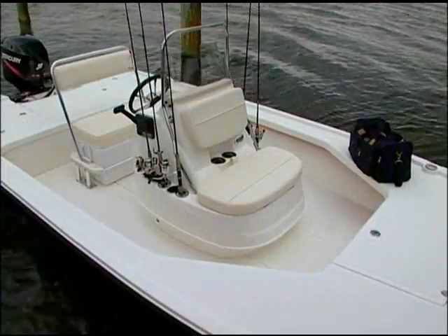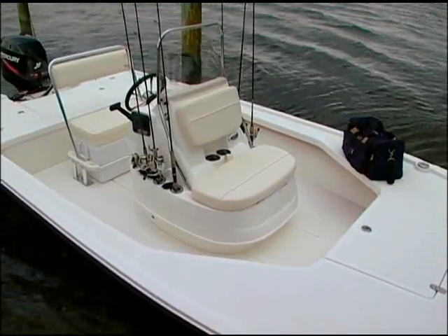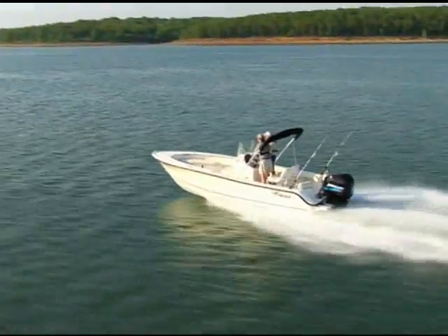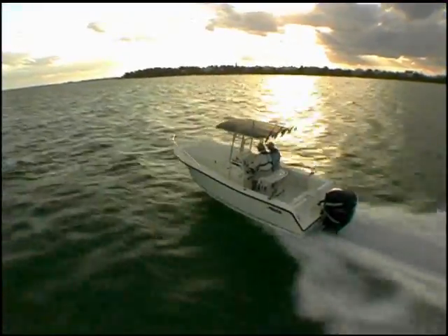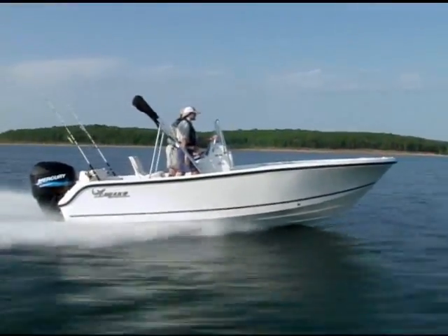A live well with a padded seat just in front of the console completes the inshore layout. Our four offshore models range in size from 18 to 28 feet and are leaders in their respective size classes, chosen by serious offshore anglers and professionals worldwide.